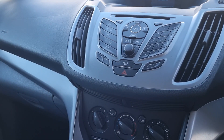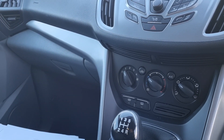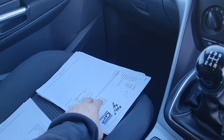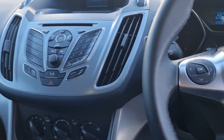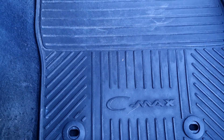We have the heated screen, we've got the locking nut, we've got all the books, we've got loads of invoices here which I'll leave in the car. Discs and pads have been done recently. Multifunction leather-bound steering wheel, original Ford rubber mats.